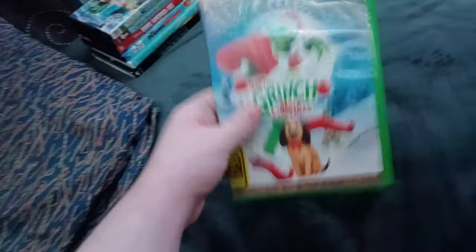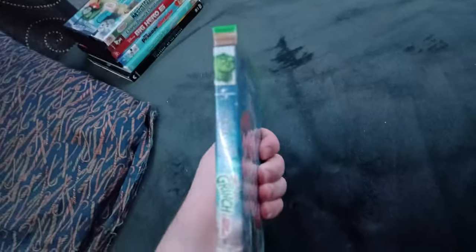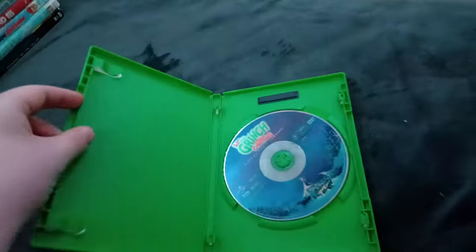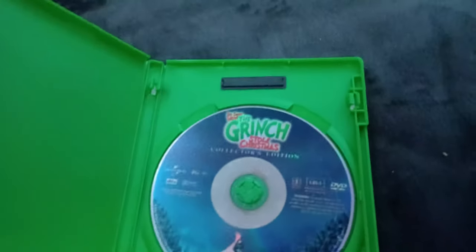Next up we got Dr. Seuss' How the Grinch Stole Christmas! Or should I say Dr. Seuss' How the Grinch Doesn't Steal Christmas! Who cares about the Universal 1997 logo! Same with the Despicable Me movies! Anyways, here's the disc. And I don't know why the case is green!